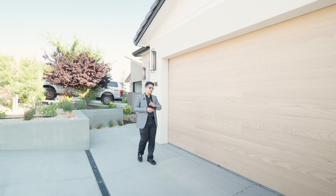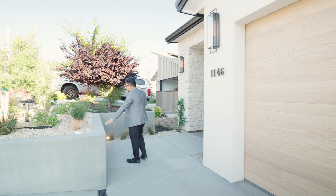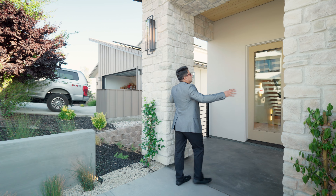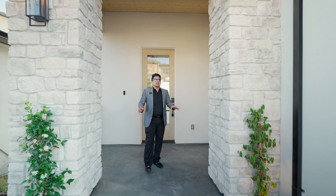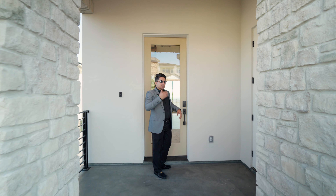Alright guys, starting from the exterior, we have a two-car garage over here on my left side with the wooden beam doors. Over here we have a concrete wall with the area for your plants and flowers. Coming back over here, we have two stone pillars — it really complements the design of the house. And on the front we have a huge glass door which leads to your entrance. Come on, let's take a look inside.